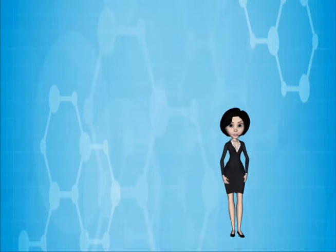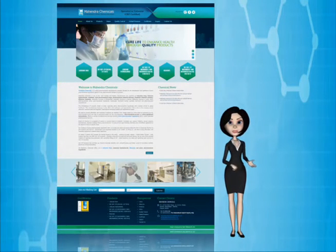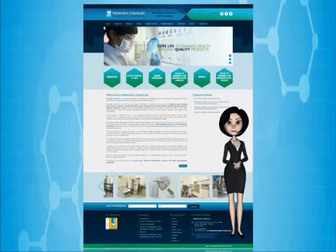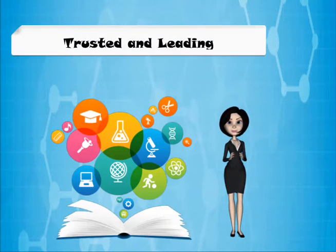Welcome to Mahendra Chemicals. Mahendra Chemicals is an active pharmaceutical manufacturing company focused on the development of pharmaceutical products. Mahendra Chemicals is one of the most trusted and leading manufacturers.